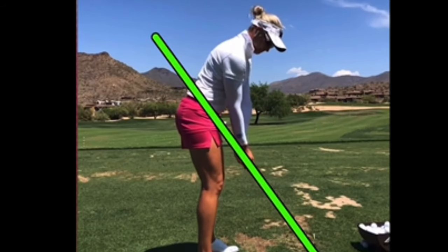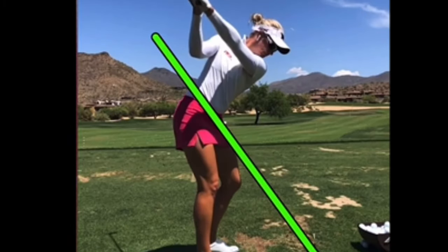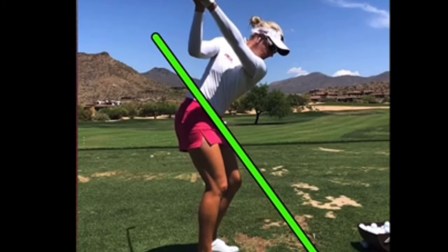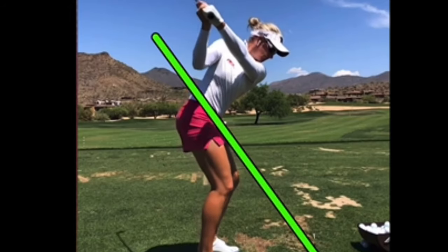From a setup standpoint, great setup position. Club face perfect, swing plane perfect going up. As she goes up here, really nothing to criticize — she has the face in perfect position, left wrist dead flat. And as she starts it down sequentially, it looks great. Legs working properly, and there's the club just shallowing out beautifully coming down.